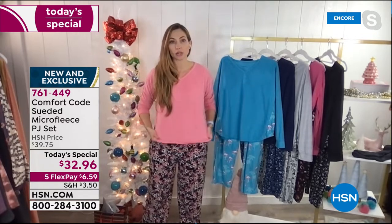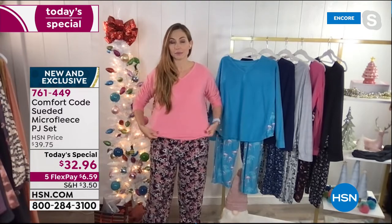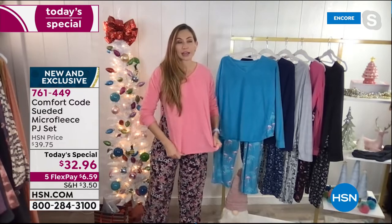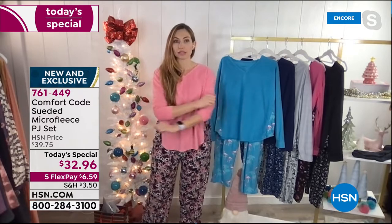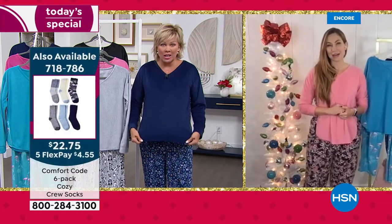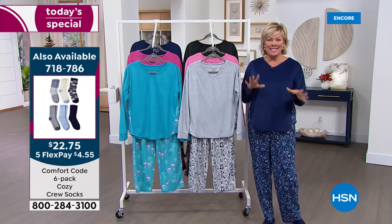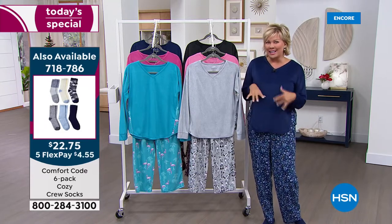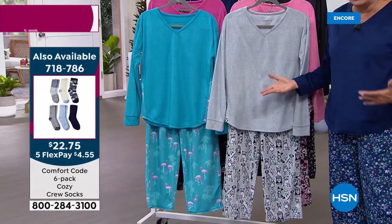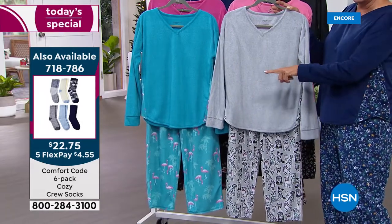Even though these are 100% polyester, there's a mechanical stretch built into them, so they have great movement and great stretch. You're not going to have any problem doing anything you need to do in these — really curling up on the couch. You want PJs that move and stretch with you. This is kind of the combination of PJs and lounge wear, in my opinion. At under $33, it's an incredible buy. There's the socks on the screen — item 718-786. Six pair of these incredible fleecy socks for $22.75.